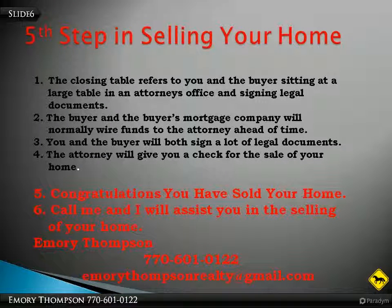This is the fifth and final step in selling your home. The closing table refers to you and the buyer sitting at a large table in an attorney's office and signing legal documents. The buyer and the buyer's mortgage company will normally wire funds to the attorney ahead of time. You and the buyer will both sign a lot of legal documents. The attorney will give you a check for the sale of your home. Congratulations, you've sold your home.